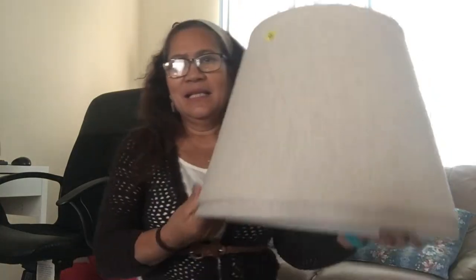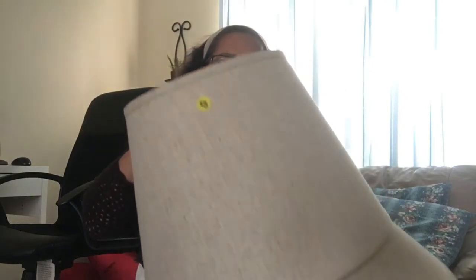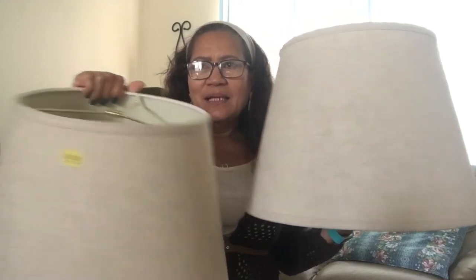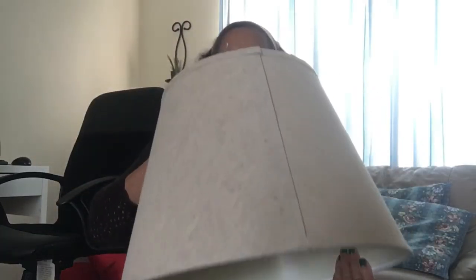I'm going to show you guys the stuff that I bought. First up — a lamp shade. I got two of them! This is five dollars and it looks brand new. This is perfect for our living room.